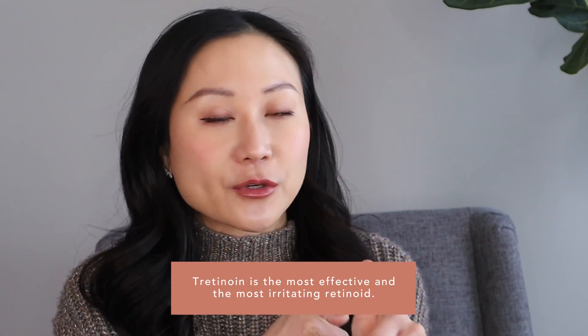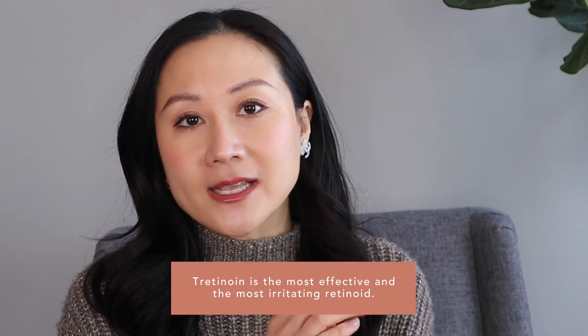They are definitely less irritating, and one thing we know well about topical retinoids is that higher concentration leads to more irritation. When it comes to efficacy, retinoic acid or tretinoin is going to be more effective than retinaldehyde, which is going to be slightly more effective than retinol.